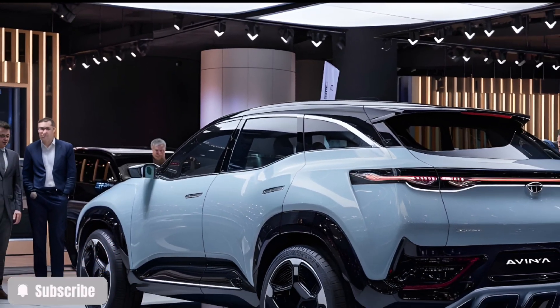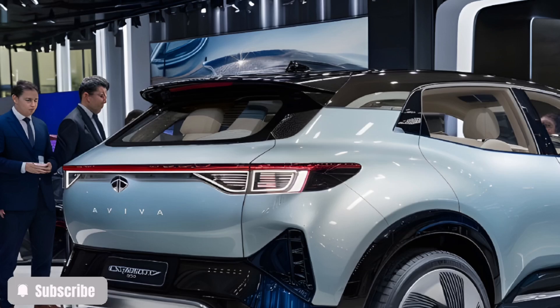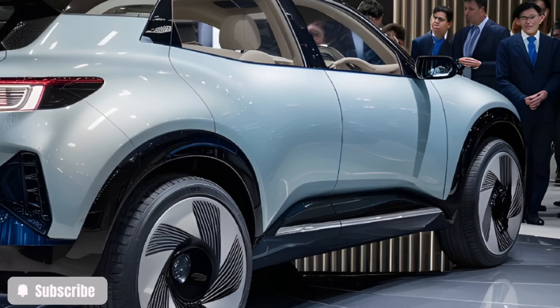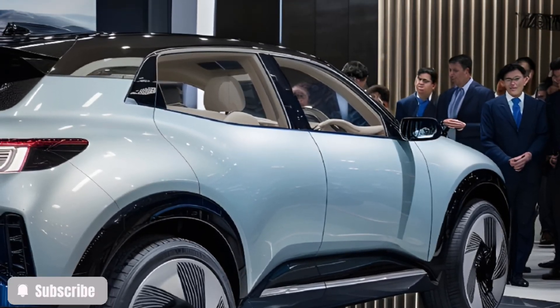With an impressive range of over 500 kilometers on a single charge, this EV ensures you can go the distance without compromising on efficiency. Its ultra-fast charging capability gets you 500 kilometers of range with just a 30-minute charge, making range anxiety a thing of the past.